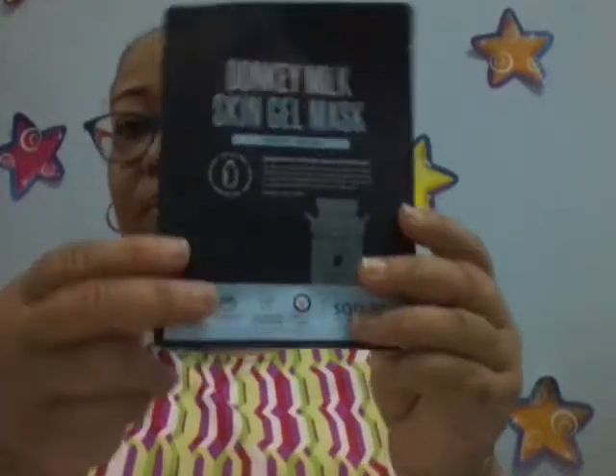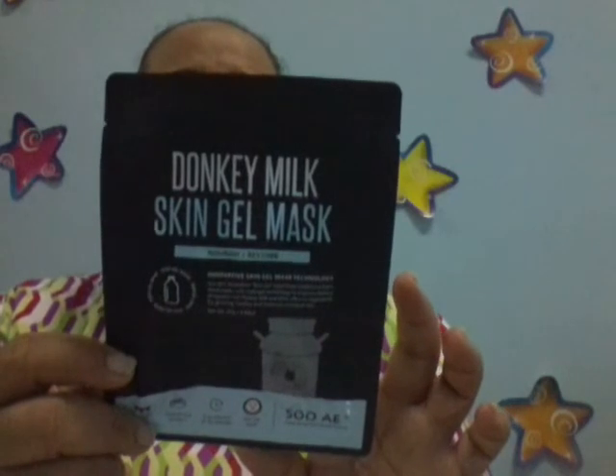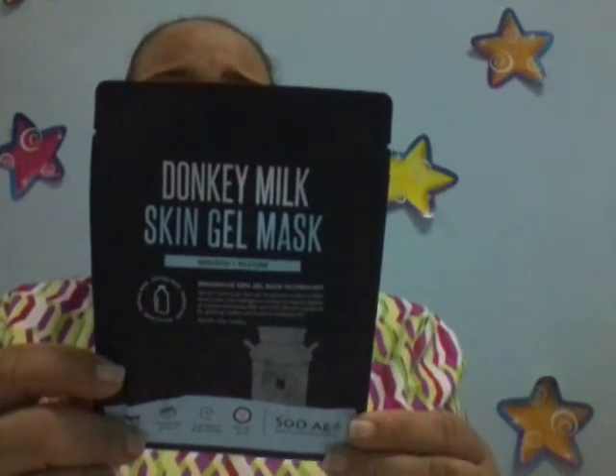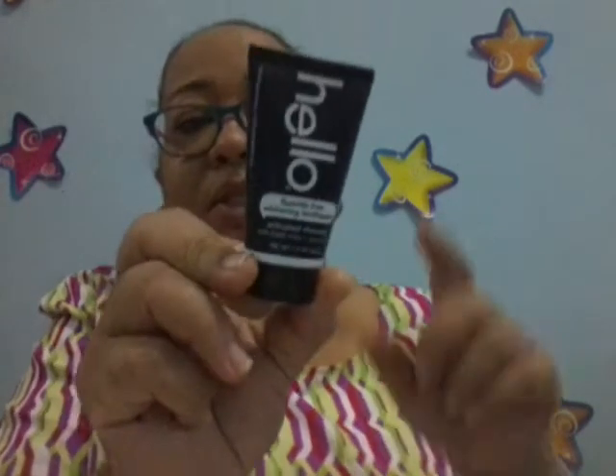I got this Donkey Milk Skin Gel Mask — I've got a lot of masks from this brand, Sui. I hope I'm pronouncing it correctly. I have another one that I haven't used yet, so I need to use them up. And then I got the Hello Fluoride Free Whitening Toothpaste — activated charcoal with fresh mint and coconut oil. I cannot wait to use this. The other one I had was pink and it was pretty good.